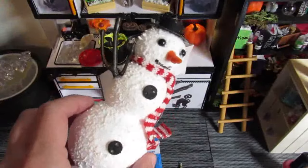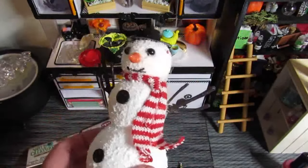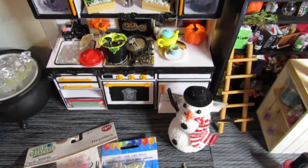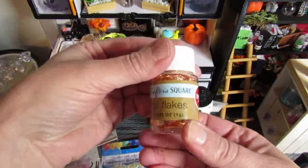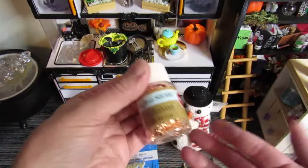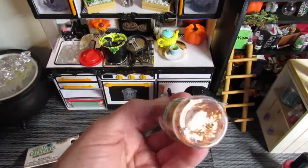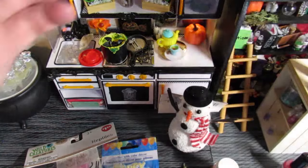I found this snowman at Dollar Tree — I thought he was really cute and he'll look good for the yard or the mini world porch. The last thing I found were these foil flakes. I am pretty excited to use these on one of the creations here in mini world — and that is everything that I found!